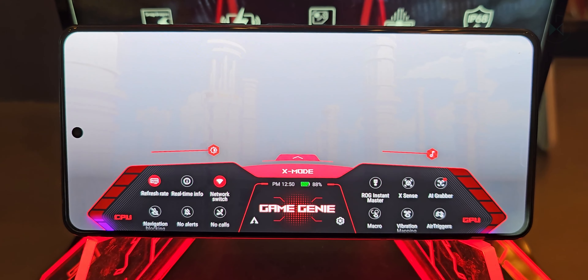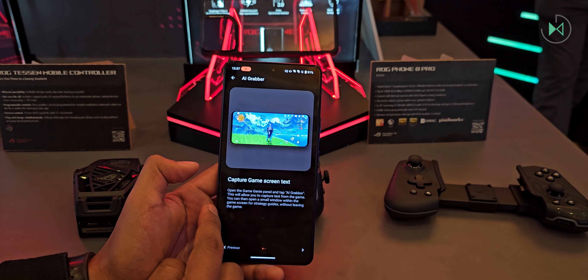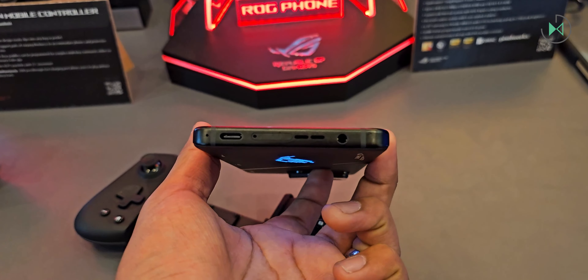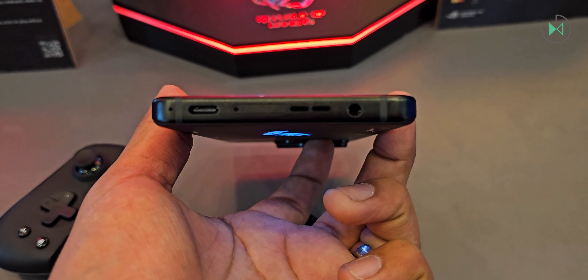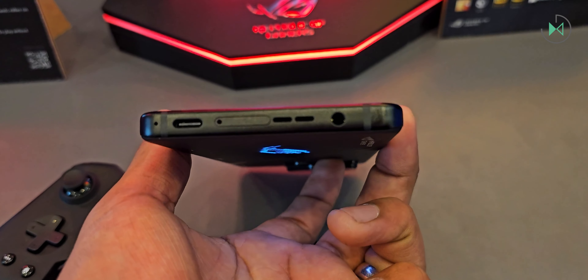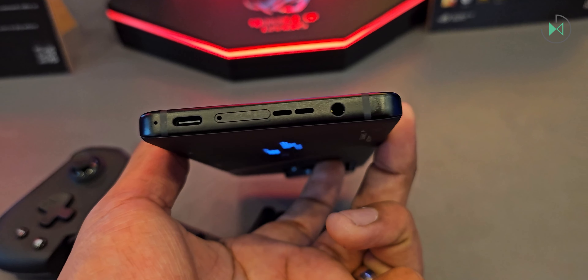They have an accessory called Aero Active Cooler, which in addition to cooling the mobile device through a powerful fan, adds two more physical buttons so you have a huge amount of controls over your game. And to have the maximum speed of response on these buttons, note that this device has two USB-C ports — the traditional one and another on the side. An idea that I think is great for this type of device, and it is strange that Red Magic has not yet imitated.